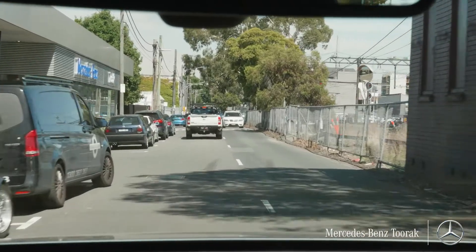Just a couple of hundred metres up, the Mercedes-Benz Toorak after-sales centre is on the left.